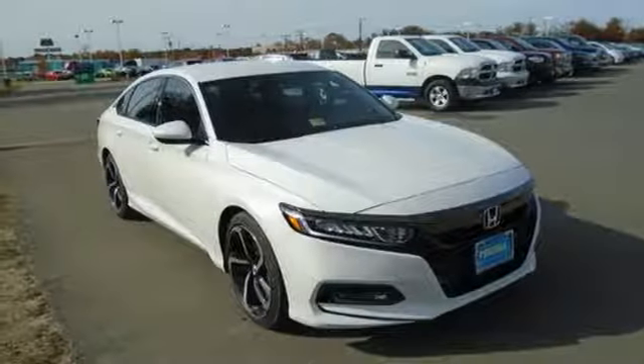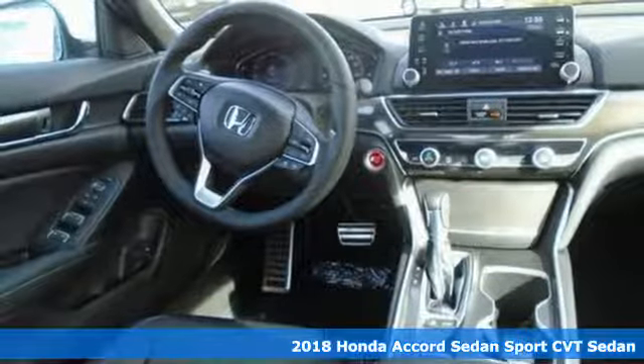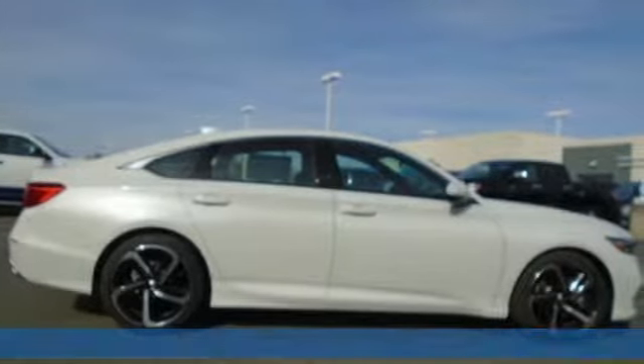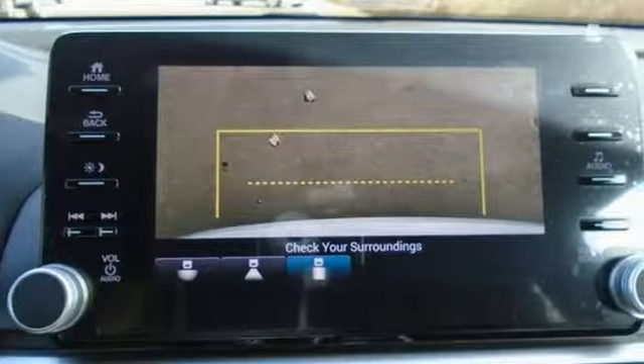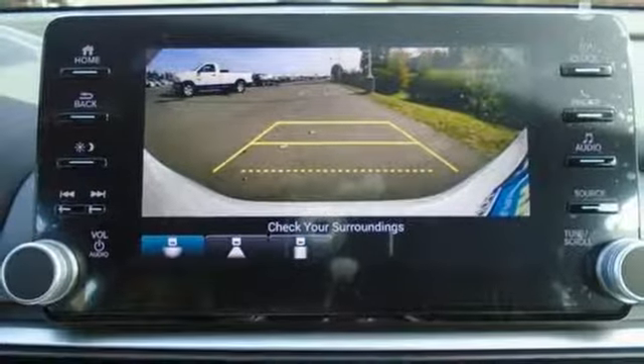Here's a 2018 Honda Accord. The refined and quiet cabin is one of elegance and convenience. It is flush with high quality soft touch materials while keeping you connected and entertained with Bluetooth and the USB audio interface. With this Accord you get the efficiency of the EcoAssist system as well as an abundance of safety and driver-assistive technology like Honda Sensing.